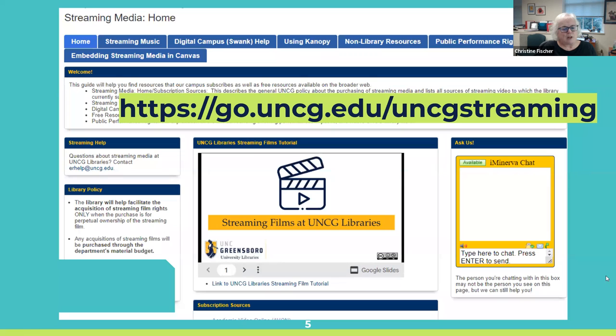This is a screenshot of our streaming media lib guide. In the green, you'll see the go-link to get to this page easily. On the main screen, the tutorial that Sam created is right there in the middle. And near the bottom, it says subscription sources — from that point down, you'll see the names, a link to our different platforms, and a little summary about what they cover. That's a helpful way to see everything together.